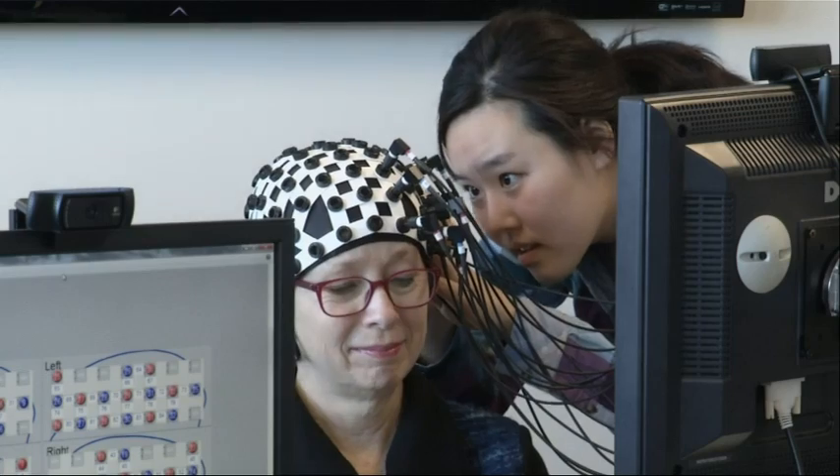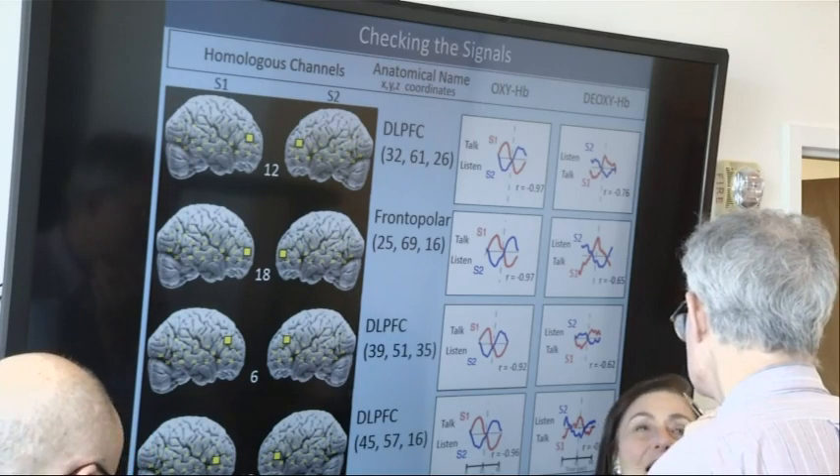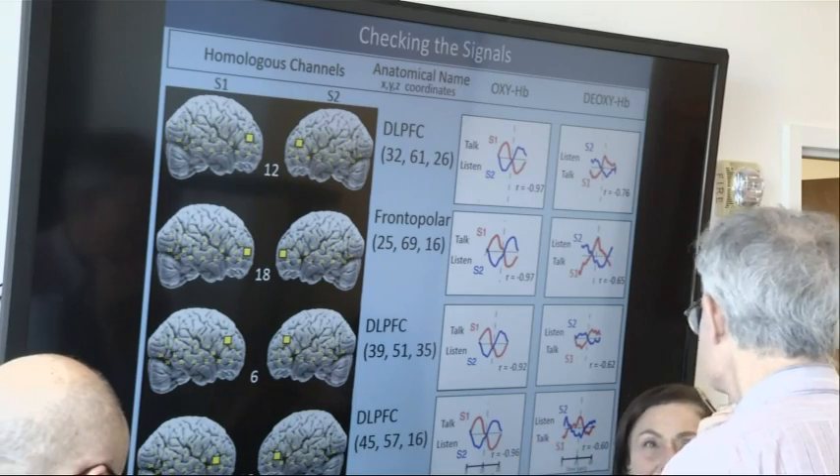What we're doing here is developing a novel technology using near-infrared spectroscopy that allows us to look at these brain signals simultaneously between two individuals. The Yale Brain Function Lab is part of a wider effort to study multiple brains at once rather than studying one brain at a time.